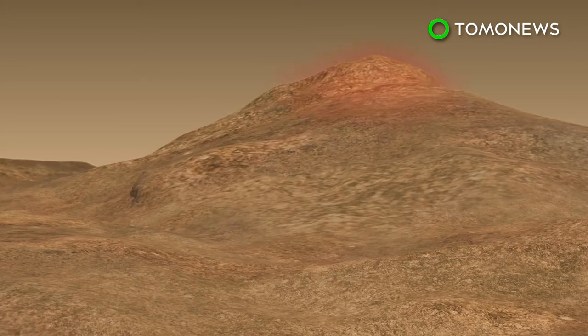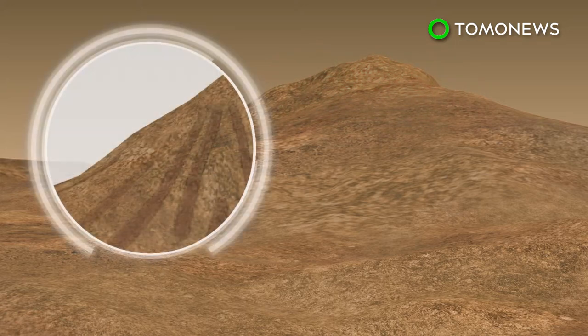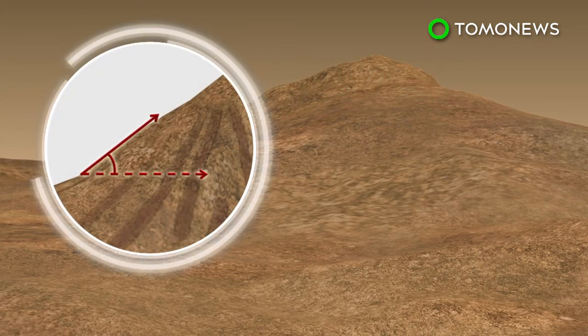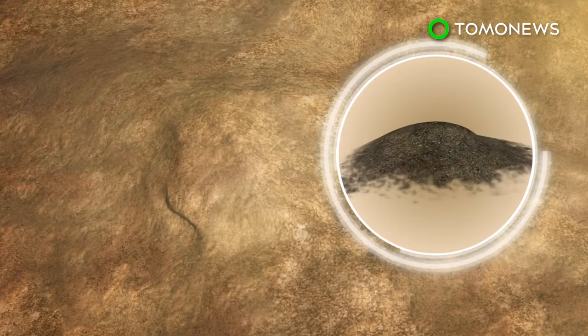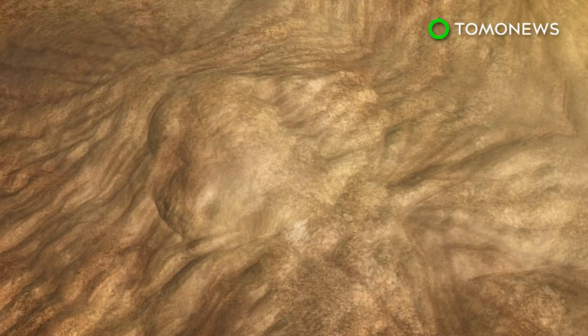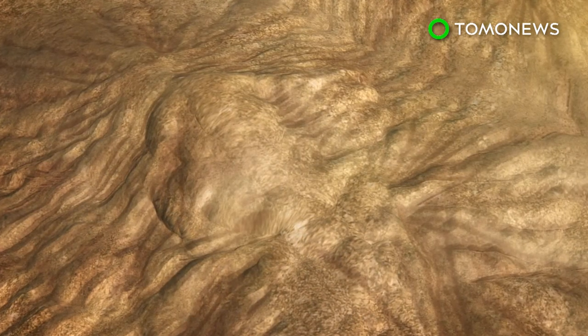Streaks existed only on the tops of steep slopes and all settled at an angle of repose — the maximum slope at which loose solid material can be piled without slumping. Researchers concluded that the markings weren't created by water, but by dry grains like sand and dust that accumulate and flow down the slopes.